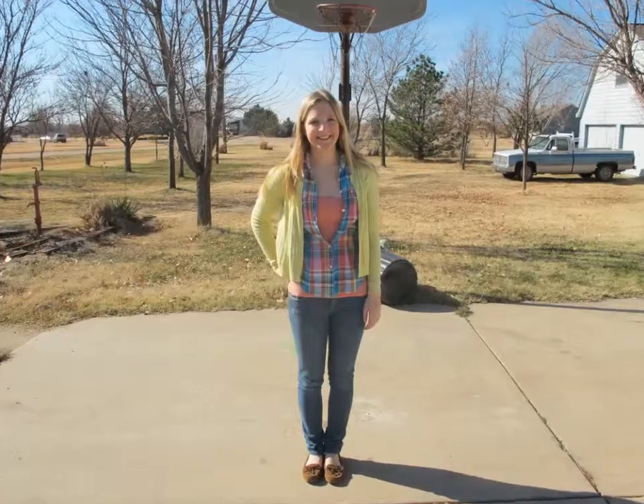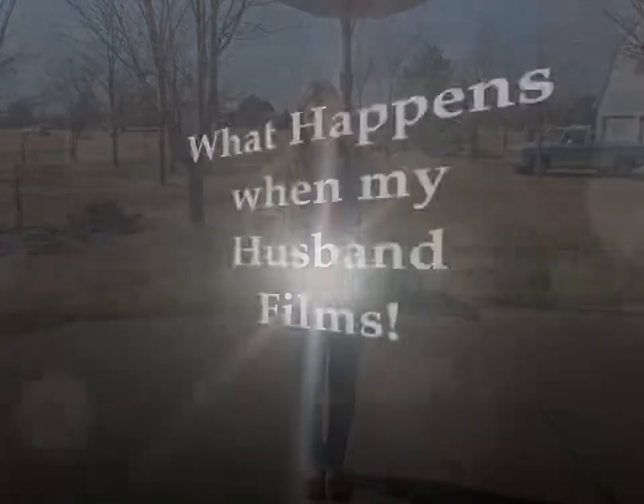And now can you take a whole body shot just real quick? Okay, then just make sure you focus it when I get close.